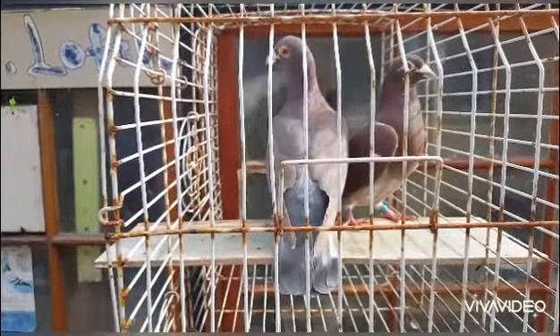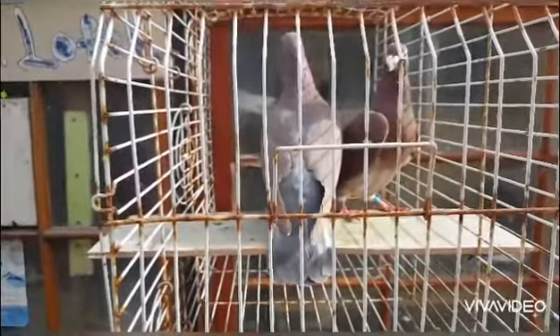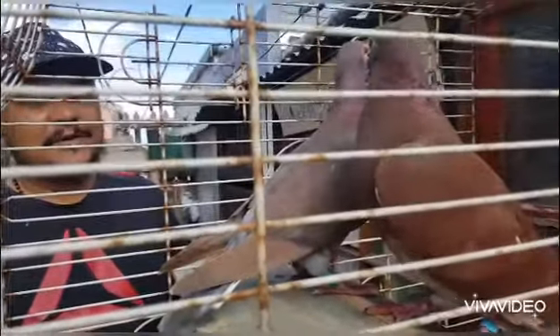I'll just show you guys in my next video again. I just wanted to share these two beautiful, healthy birds of mine. Like I said, the rollers are making a bit of a noise on the outside. And guys, please like and subscribe — I know it's a very short video, but I appreciate it if you guys could like and subscribe.